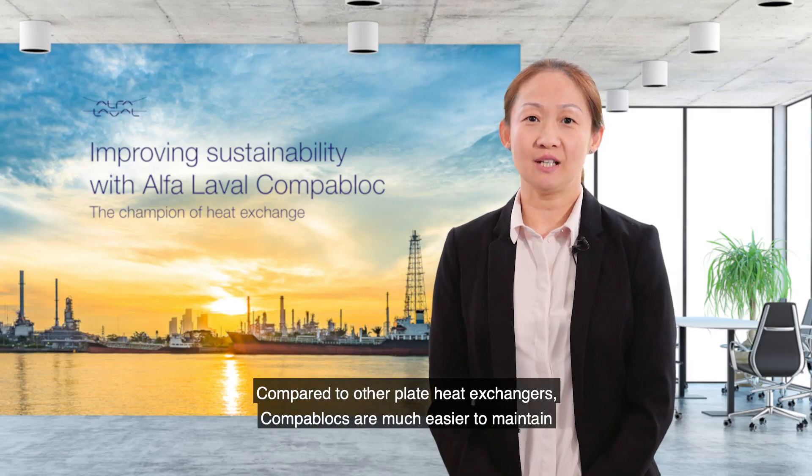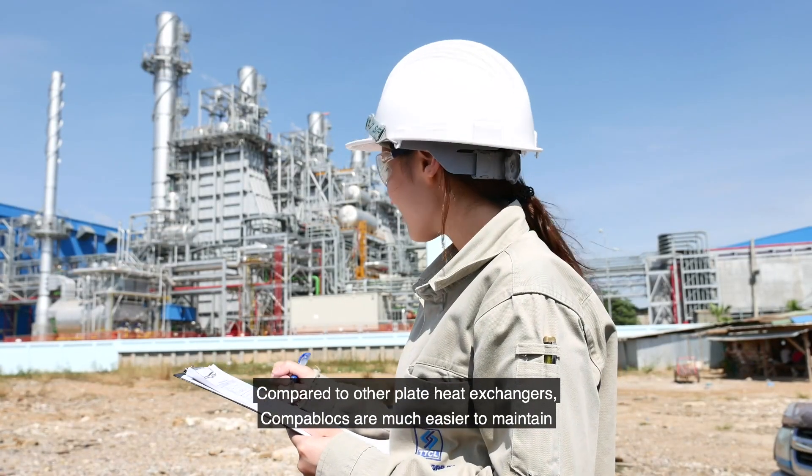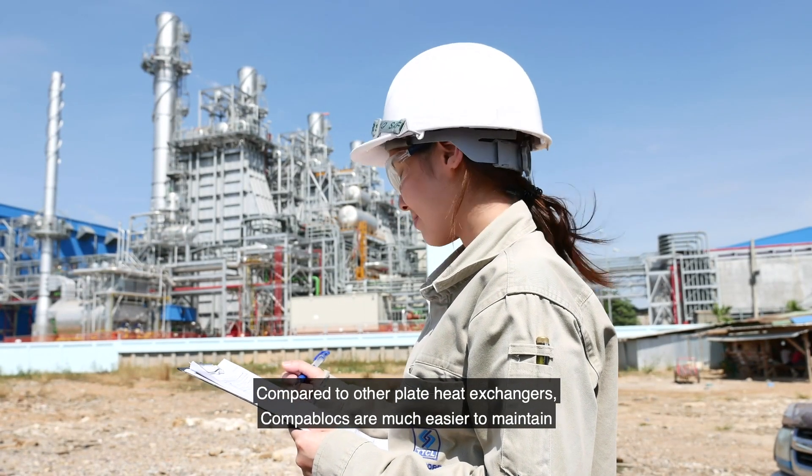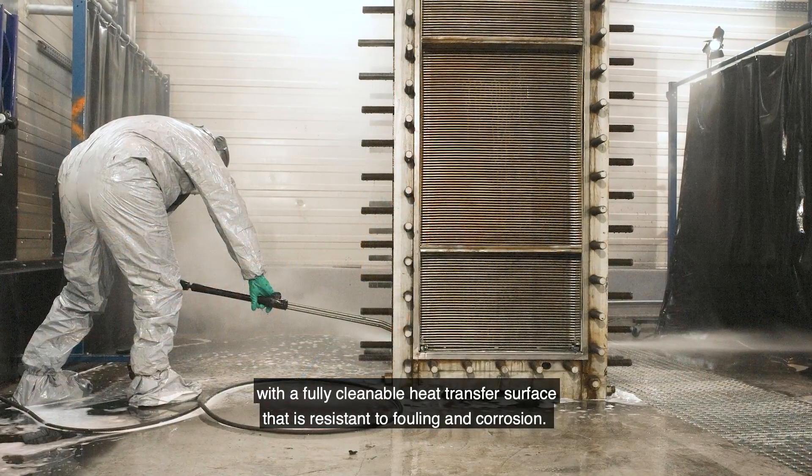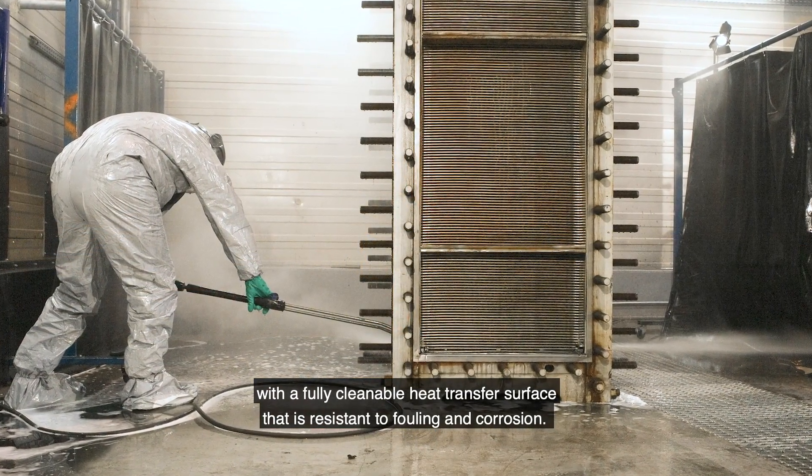Compared to other plate heat exchangers, CompaBlocks are much easier to maintain with a fully cleanable heat transfer surface which is resistant to fouling and corrosion.